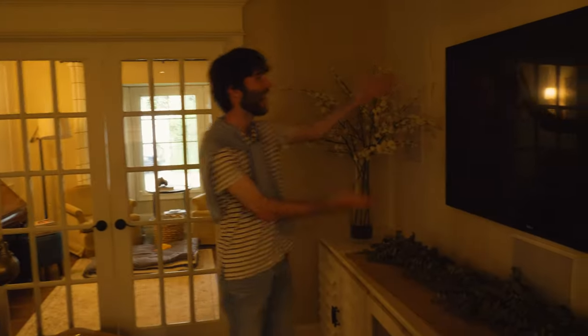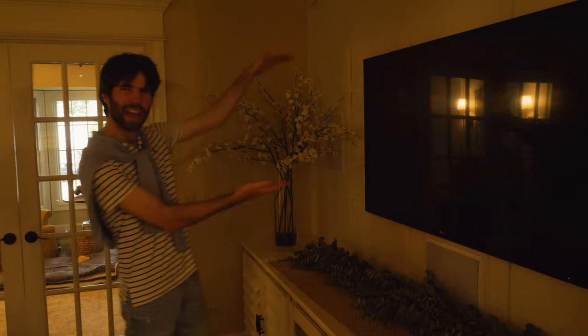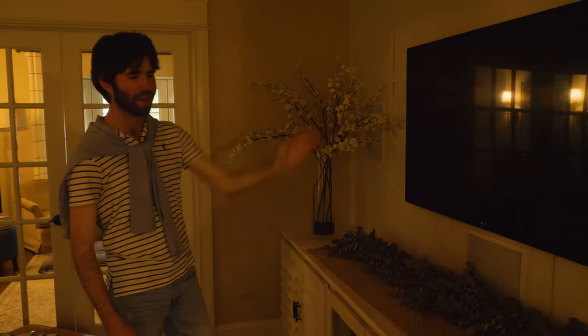If you come with me over here, you can see that we have my custom built flat screen television. Now, it might look a little small on camera, but it actually expands out to about 10 feet — covers the whole wall. But it's off at the moment, so I can't really show you.